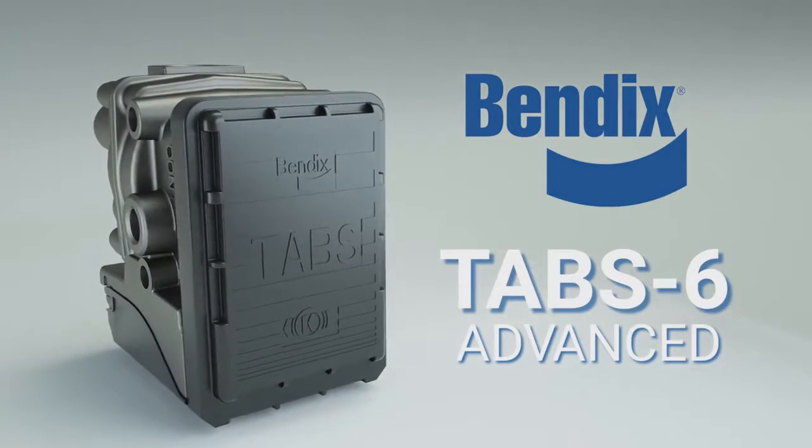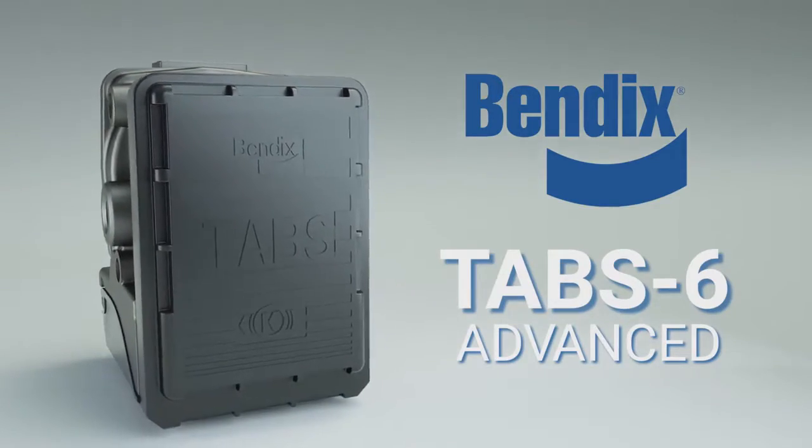Bendix Tab 6 Advanced, the original single channel trailer stability system in North America.